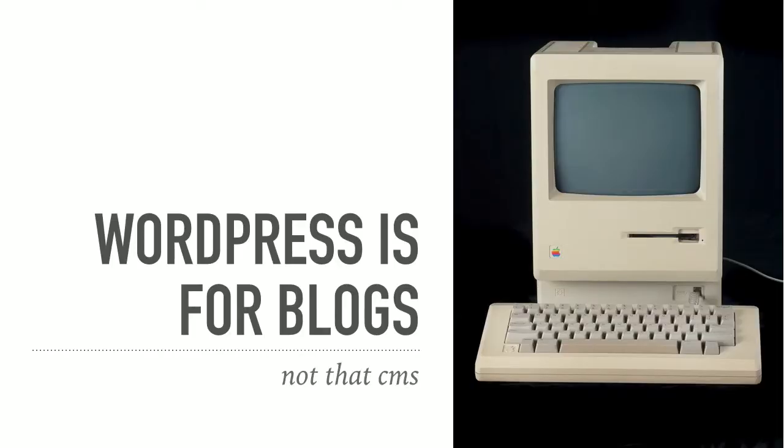You're probably wondering why you should care about this. This is a WordPress conference — this is not about museums or why we should be digitizing objects.